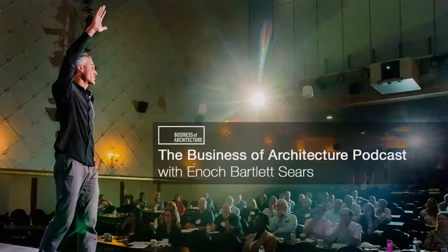Today's podcast is sponsored by BQE Core, the all-in-one solution for managing your architecture firm — from project management to accounting, time and expenses, billing, and business intelligence. Core makes all that easier. Get a free trial at businessofarchitecture.com/demo.